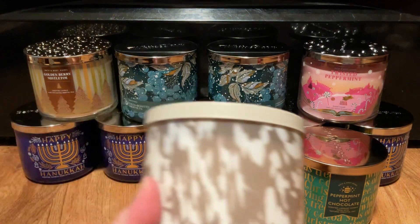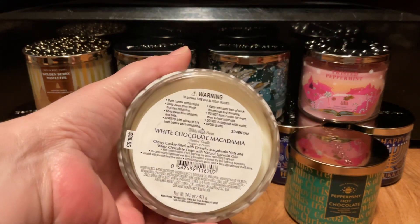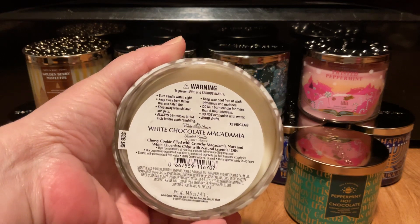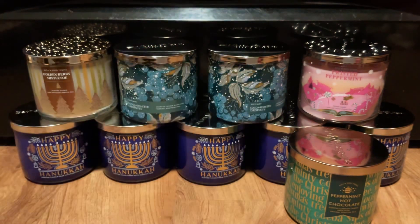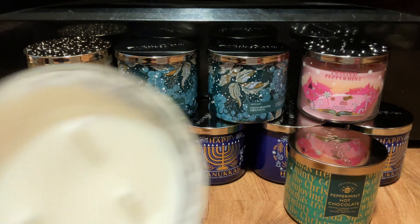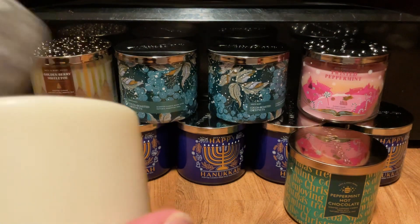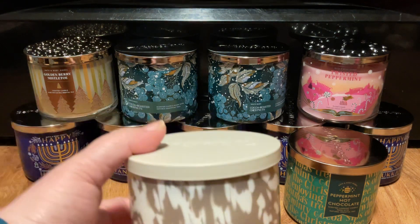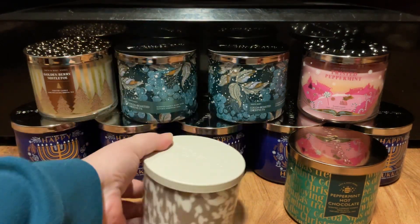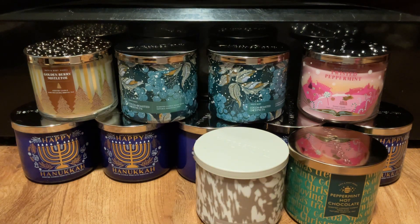Next up is the White Chocolate Macadamia. Scent notes are Chewy Cookie filled with crunchy macadamia nuts and white chocolate chips. It has white wax with thin wicks, and it's not secured. I do love this scent — I will probably pick up a few more. Hoping they go 75% off soon.